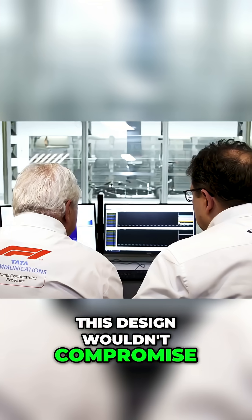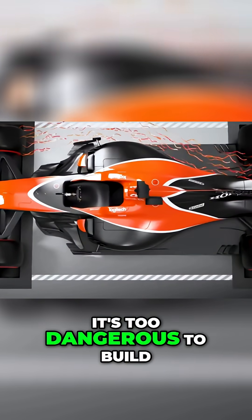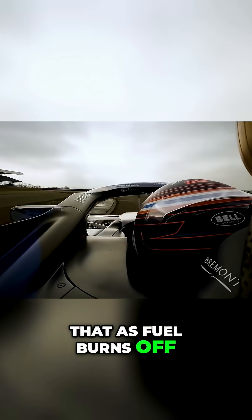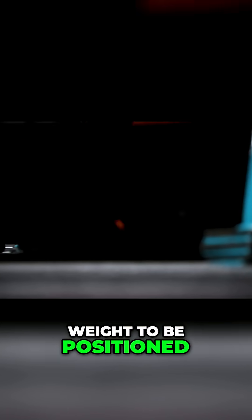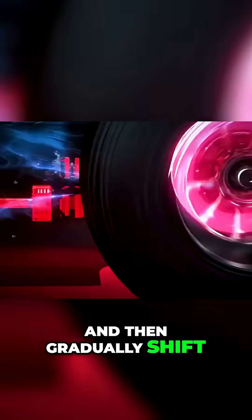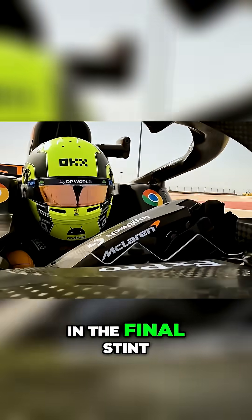This design wouldn't compromise, living on the knife's edge of perfection — and that's exactly why it's too dangerous to build. Picture a single fuel tank bladder shaped so that as fuel burns off, the centre of gravity moves in a predetermined optimal pattern for each phase of the race. This would allow weight to be positioned more forward during the early stages for front-end grip, then gradually shift rearward for better tyre wear and straight-line stability in the final stint.